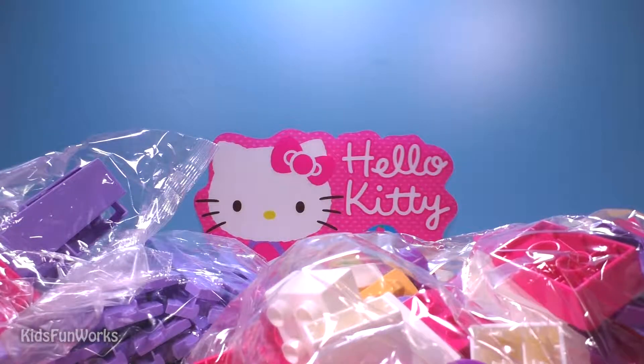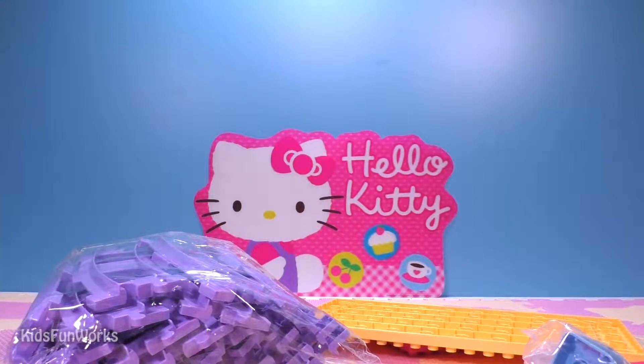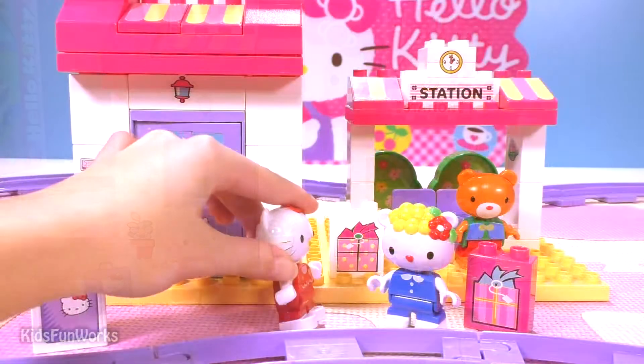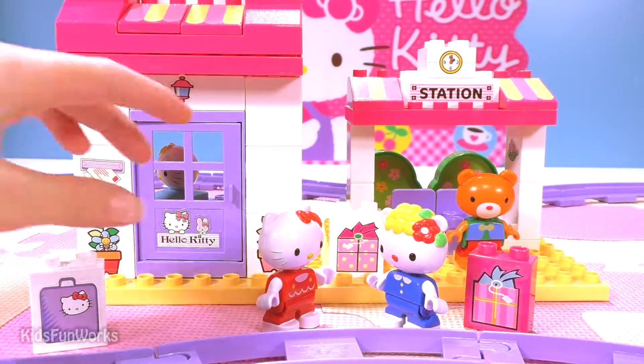There are stickers, instructions, and many things to assemble. Our scenery is ready! Now I think Hello Kitty and her friends need some help.